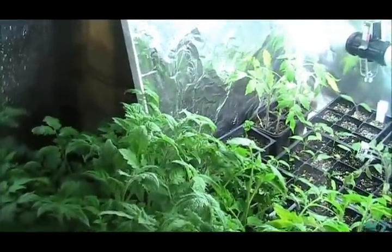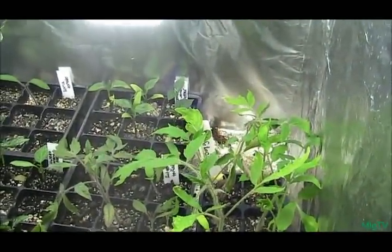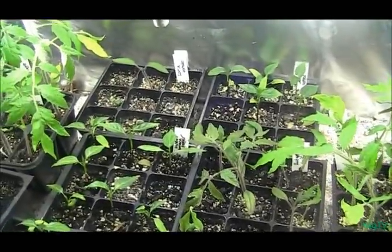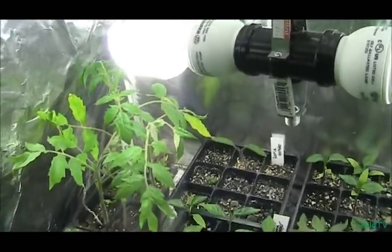This is the Campbell's tomato — they're doing just absolutely amazing. Nothing has even touched these, so I'm very thrilled with that. And then back there is the cream sausage doing absolutely amazing. The Sheboygan and Rutgers tomatoes are also doing very well. Then back there is a Roma tomato that finally came up and that's doing extremely well.